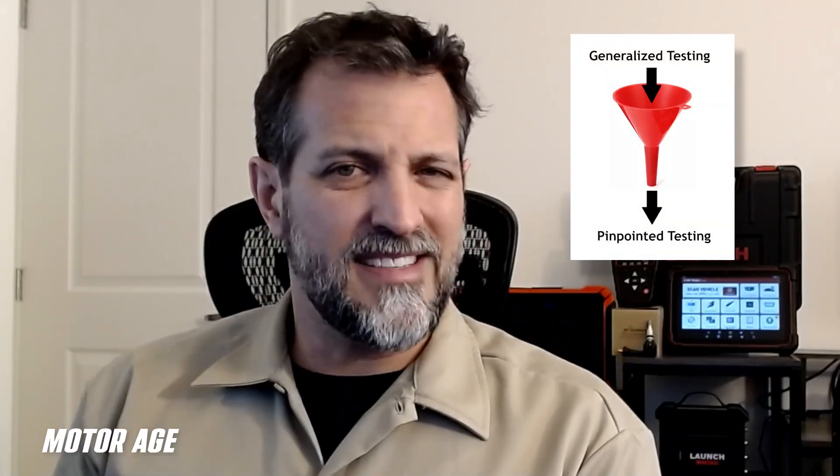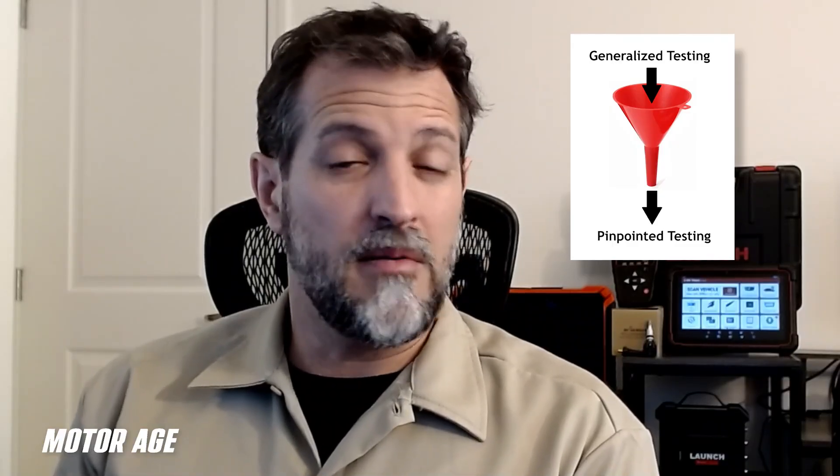I'm trying to determine simply what is okay with the vehicle — what is not wrong with it — things I don't have to waste time testing, whether it's a component, a system, or a network. I use that as a process of elimination, allowing me to focus only on the remaining probabilities. That's what I call pinpointed testing. Generalized testing from quick scan tool functionality leads me to more pinpointed, hands-on, time-consuming procedures.